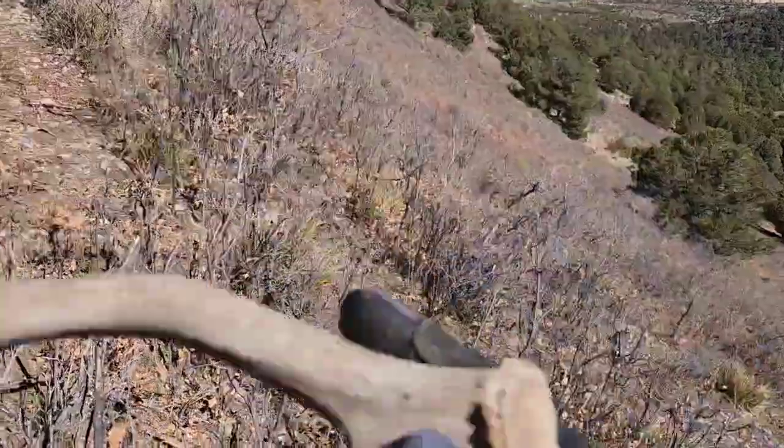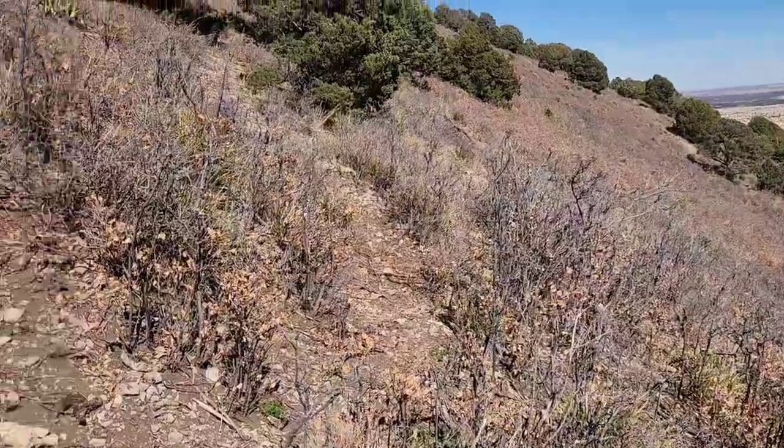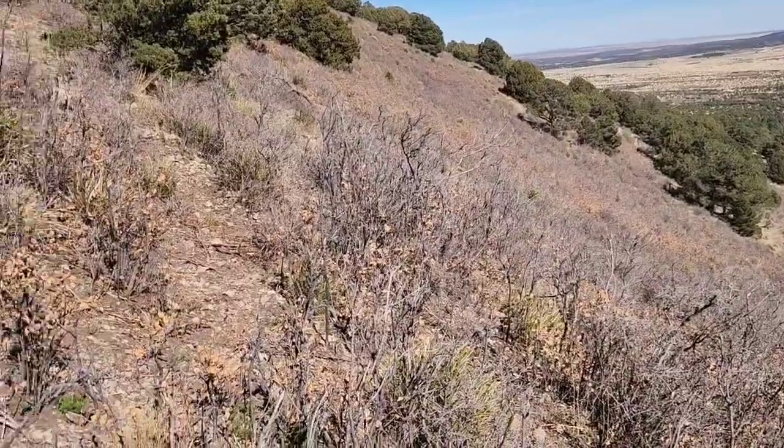This is the first shed I've found today, and it is pretty chalky. There's a lot of brush out here as you can see, so there could be a lot of sheds, but it's just tough to find them once you walk right up on them.